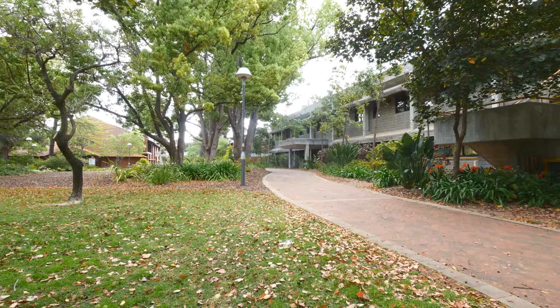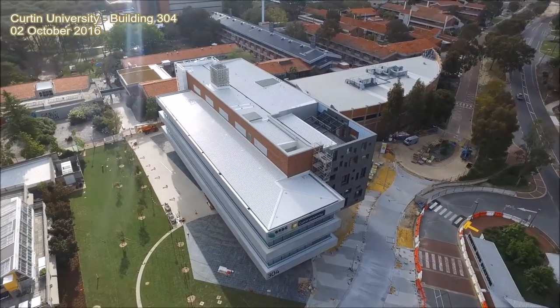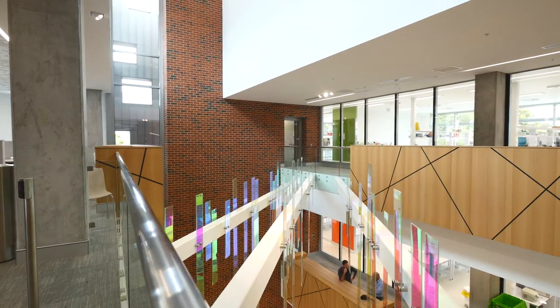The project's planning responds to the Curtin University Master Plan, providing improved access, legibility and strengthening the research precinct.